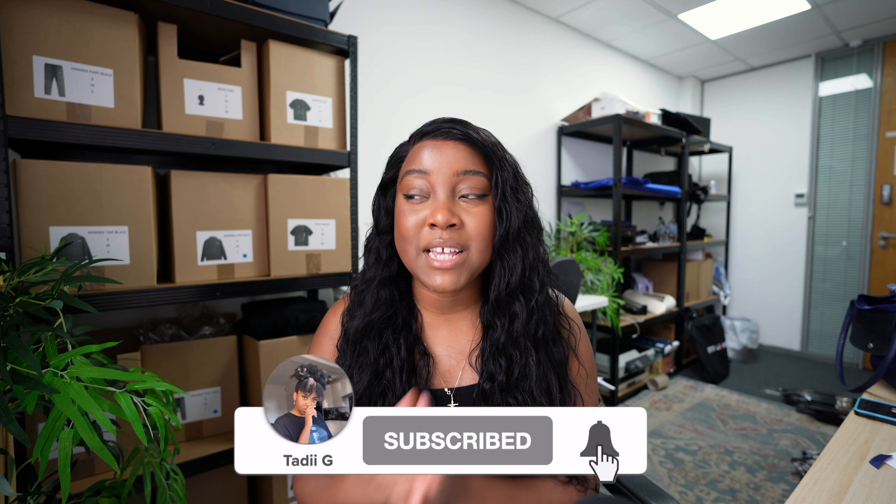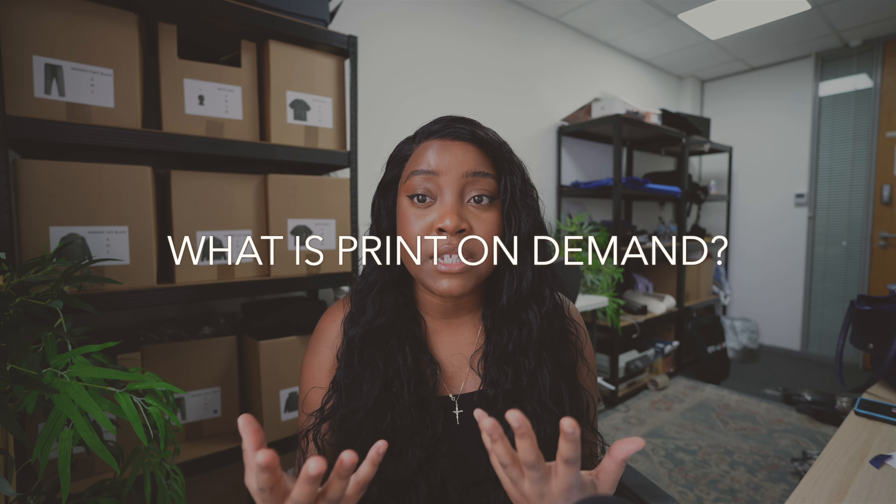I am a little bit under the weather so the energy might not be there, I might be sniffing, I might be coughing but we move. So what even is print-on-demand? Print-on-demand is basically a way that you can create and sell custom clothing without ever holding any inventory or dealing with any of the shipping or the manufacturing of the product, be it a garment, a cut, artwork, or whatever it may be.